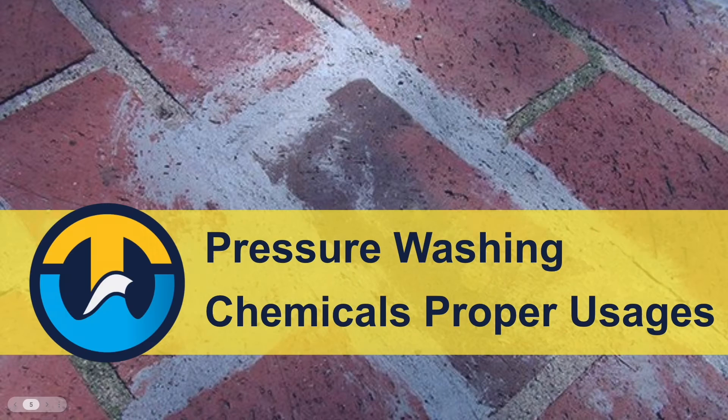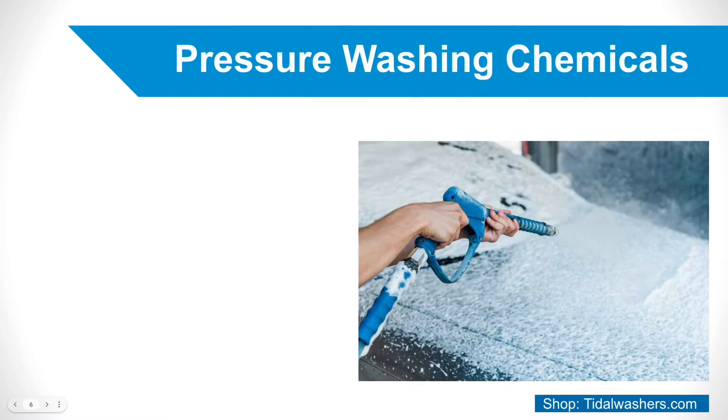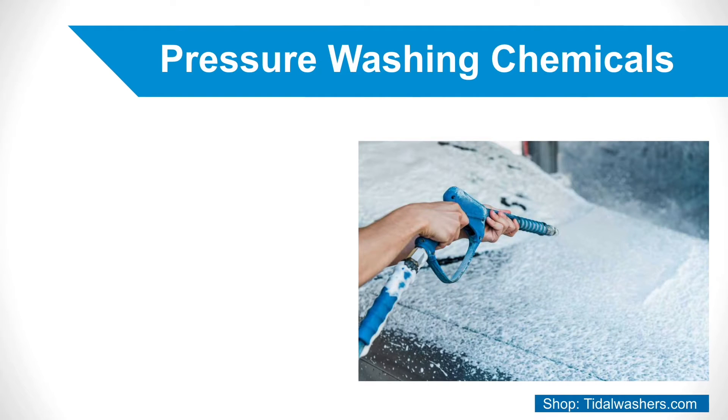Today's topic is Pressure Washing Chemicals Proper Usages. When using detergents and other pressure washing chemicals in a pressure or power washer in a commercial setting, you need to keep in mind the proper application of the chemical at all times.